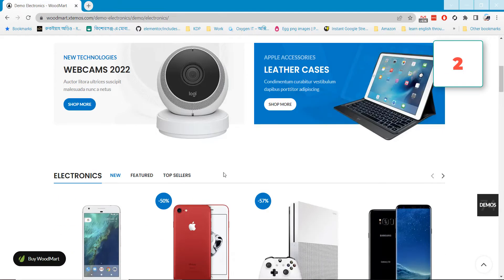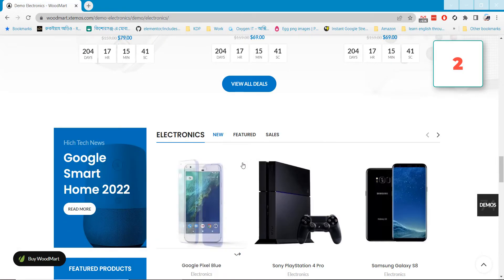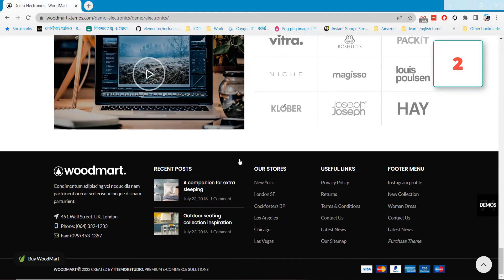I will add the theme download link in the video description so you can download this theme and use it on your project.